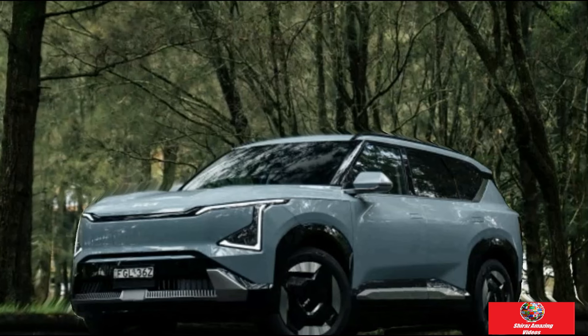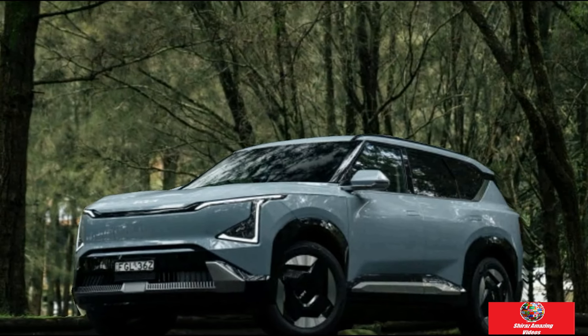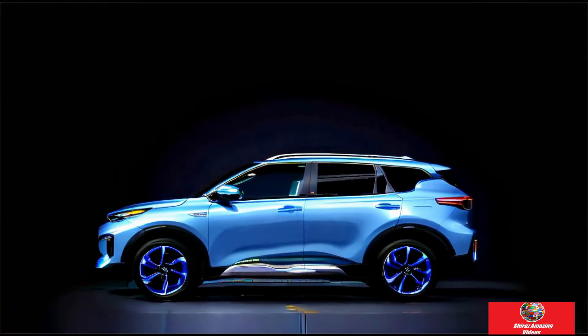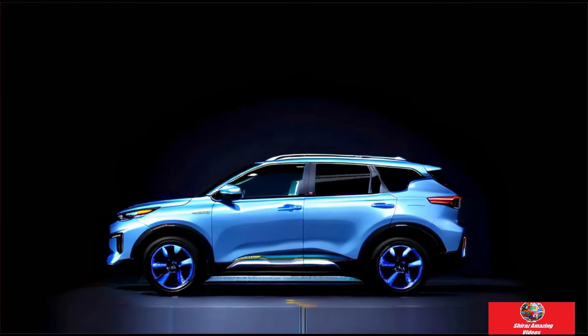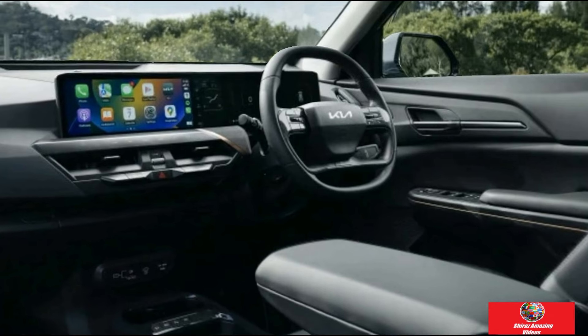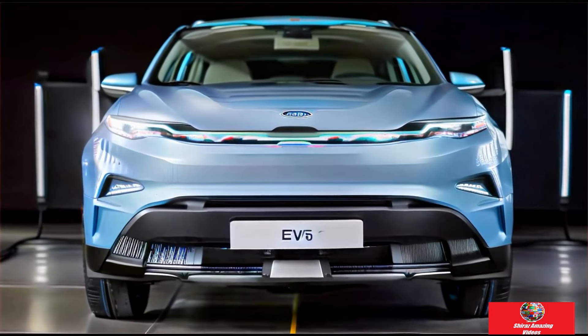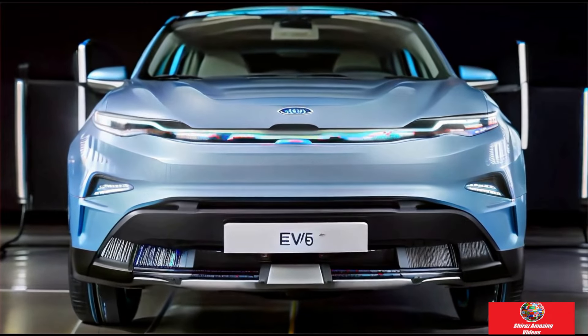At the minimum, the Air model comes with either a standard range 64.2 kWh battery or a long-range 88.1 kWh battery, with ranges of 400 kilometers and 555 kilometers respectively. However, the Earth and the GT Line variants are offered only with the long-range battery.